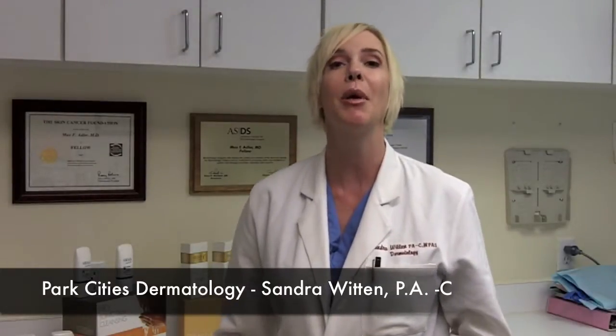Hi, this is Sandra with Park City's Dermatology, and today we're going to be talking about Obagi. Obagi is my go-to system for pigmentation. If you ladies out there are experiencing the brown spots, the dull skin, Obagi's New Derm System is what you really need.